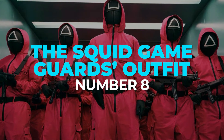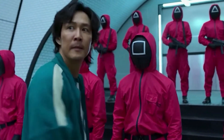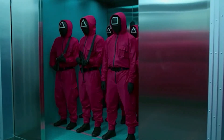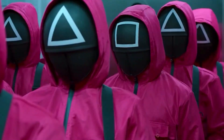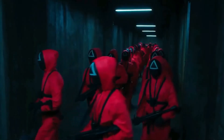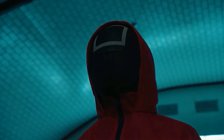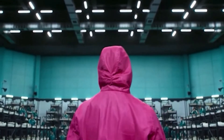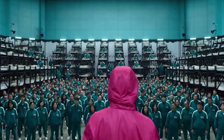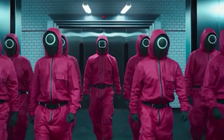Number 8: The Squid Game Guard's Outfit. The distinctive hot pink jumpsuits worn by the guards were originally intended to be Boy Scout uniforms. The initial Boy Scout-like attire showed the men's figures too clearly, defeating the objective of making them look like ants in an ant colony, according to Hwang and Jae. Hwang decided that the jumpsuits were the greatest approach to cover their full body and achieve the look he desired — keeping them nameless and using the hood to disguise their heads.